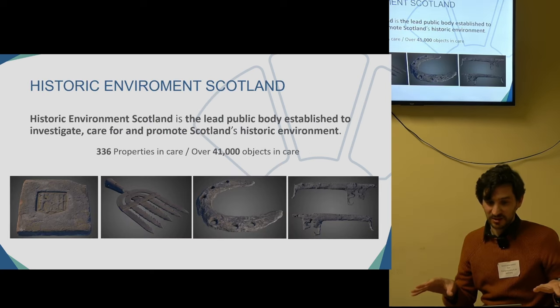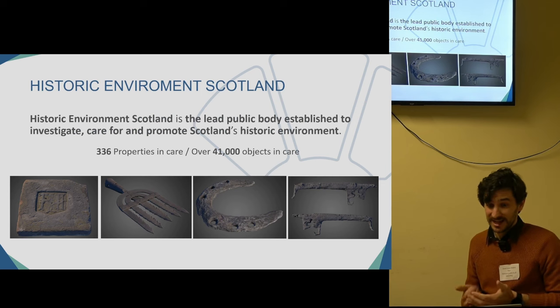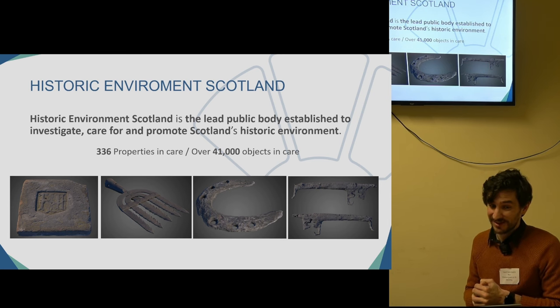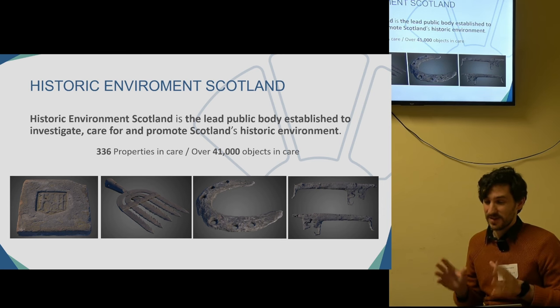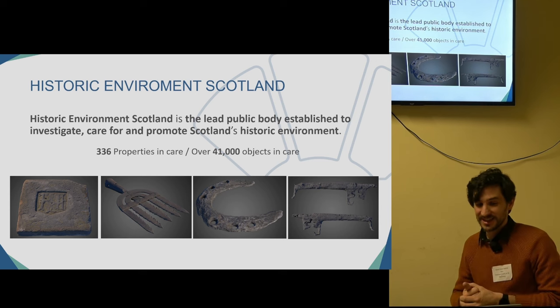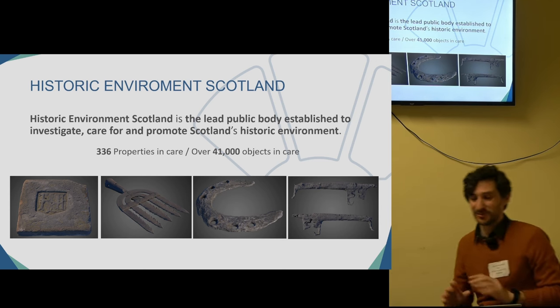Just for context, Historic Environment Scotland is the lead public body that cares for and promotes the historic environment. We care for 336 properties and over 41,000 objects, and an important part of the work that my team, the Digital Documentation team, does is the documentation of all these properties and objects. That is a lot of work.